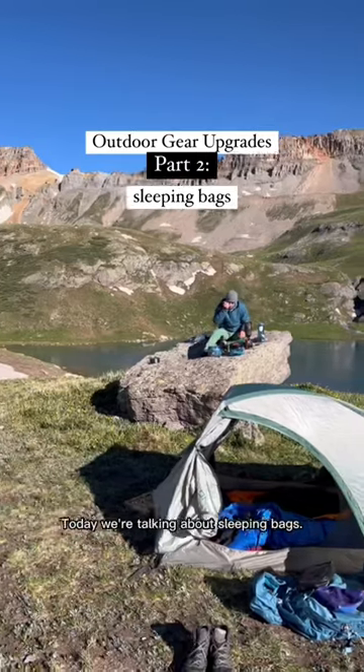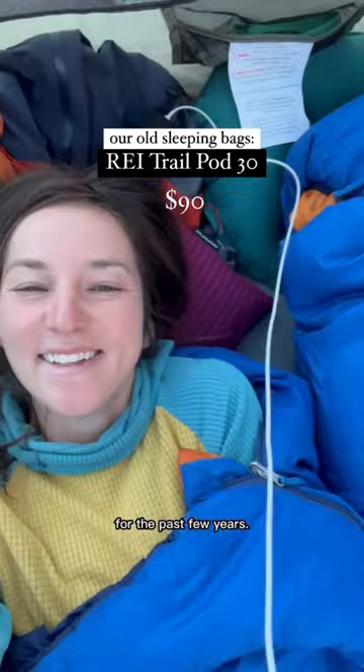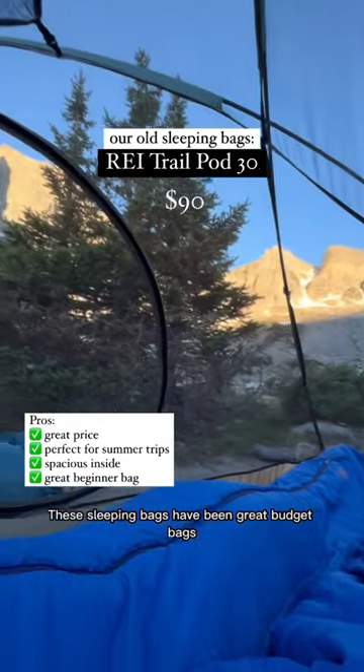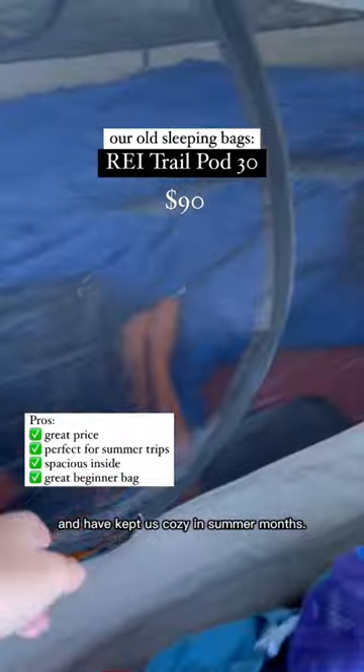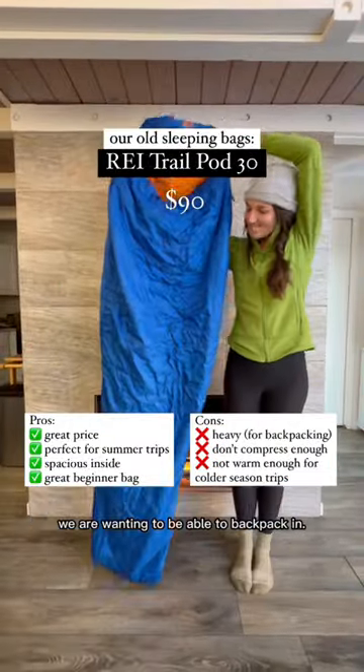We are upgrading our gear, part two. Today we're talking about sleeping bags. We have been using our REI Trail Pod 30s for the past few years. These sleeping bags have been great budget bags that have fueled plenty of mountain adventures and have kept us cozy in summer months. They are, however, quite bulky, heavy, and just not cutting it for the temperatures we are wanting to be able to backpack in.